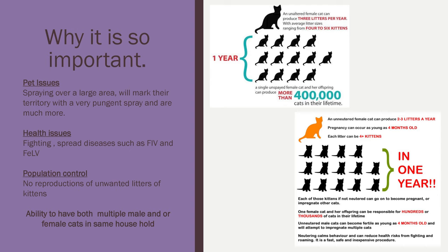So why is it so important? Neutering and spaying helps with pet behavior issues. For males, they do something called spraying over a large area to mark their territory — a very pungent smell that can be left around your house. It also helps with health issues, fighting or reducing the spread of diseases carried by cats, like FIV and feline leukemia. Again, it helps with population control — no reproduction and no unwanted litters of kittens. It also enables you to have multiple male, multiple female, or mixed genders of cats or dogs in your house without having litters.